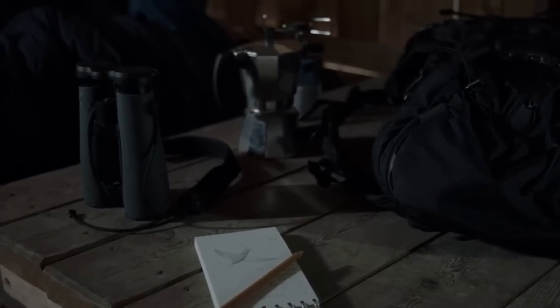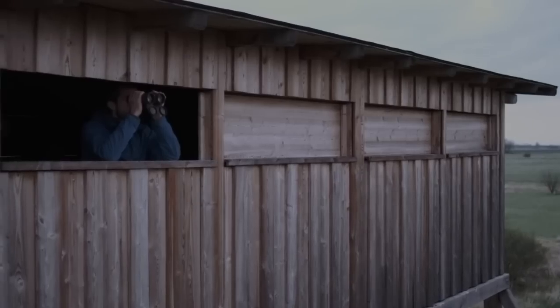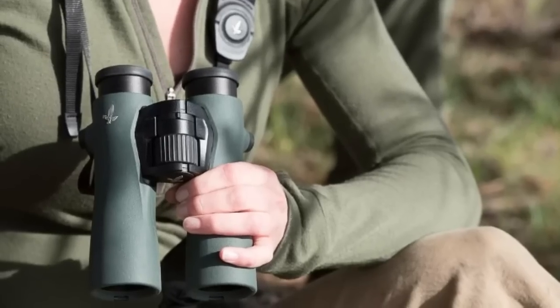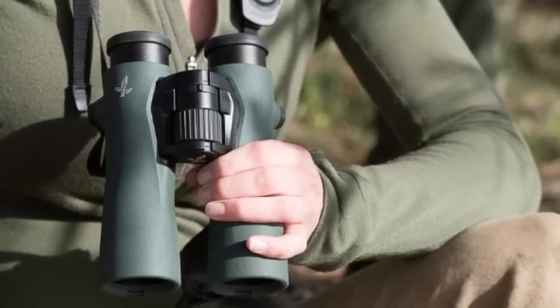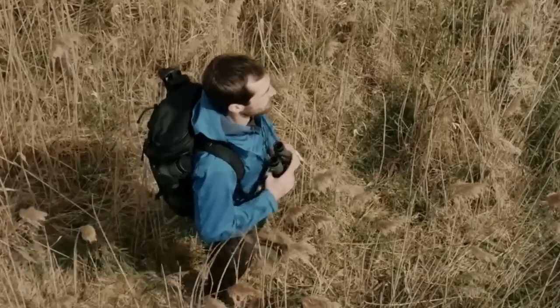Hello and welcome to our video on the importance of choosing the best binoculars. Binoculars are an essential tool for any outdoor enthusiast, whether you're a hunter, birdwatcher, or nature observer. But with so many options on the market, it can be overwhelming to choose the right pair for your needs.